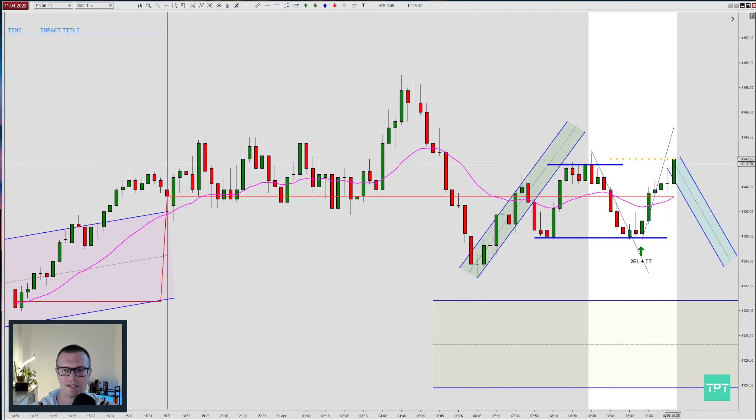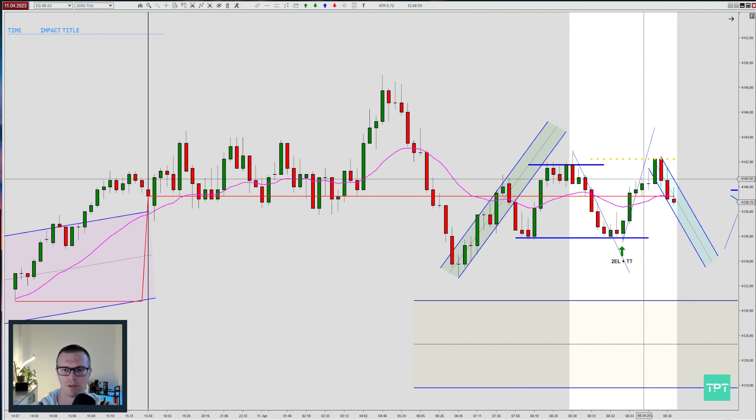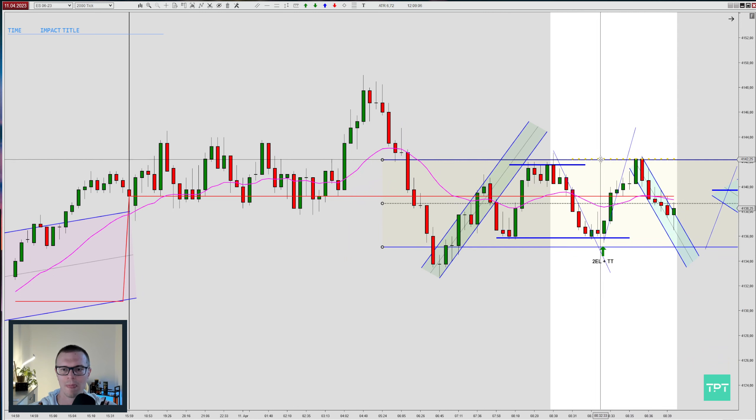Prices went up higher, breaking through the resistance that was made before. This channel played out with a break to a new high. We are now trending higher with this shorter-term channel. The channel broke and we're going through this resistance here, and this was the moment where I thought maybe we have a range here.